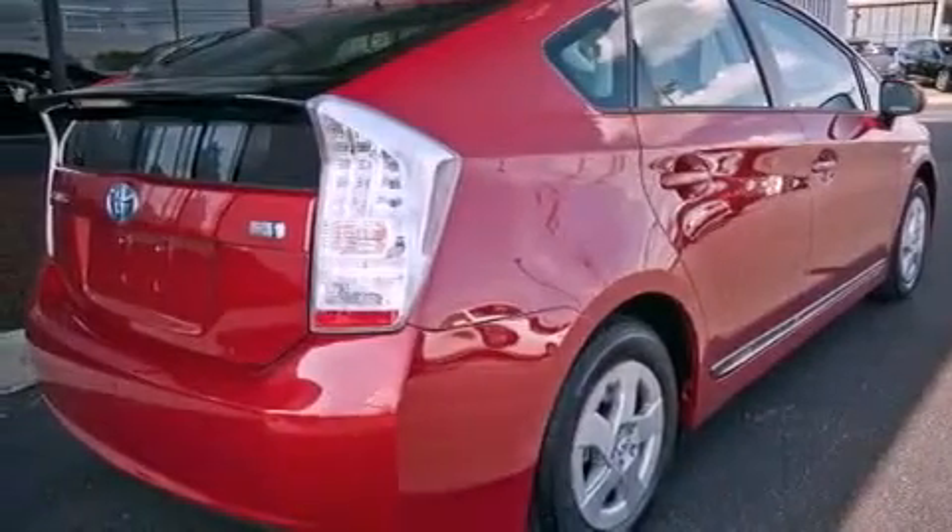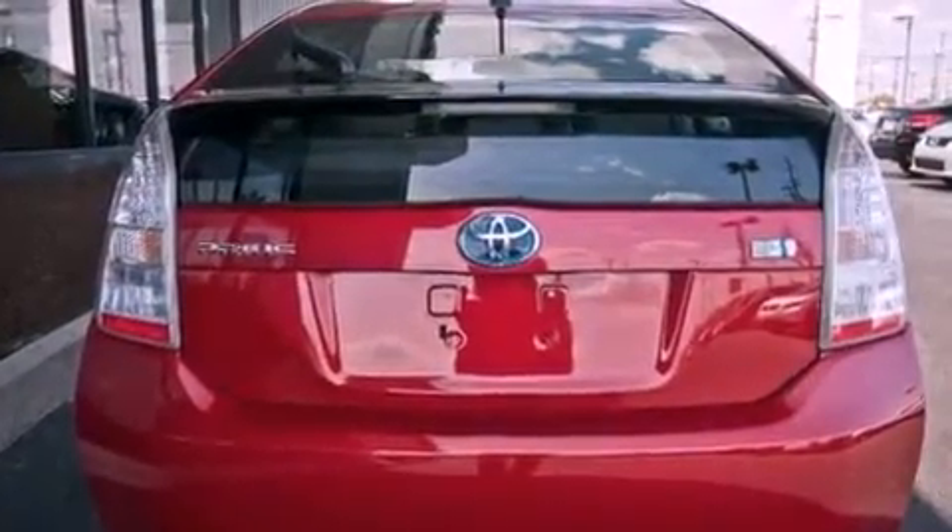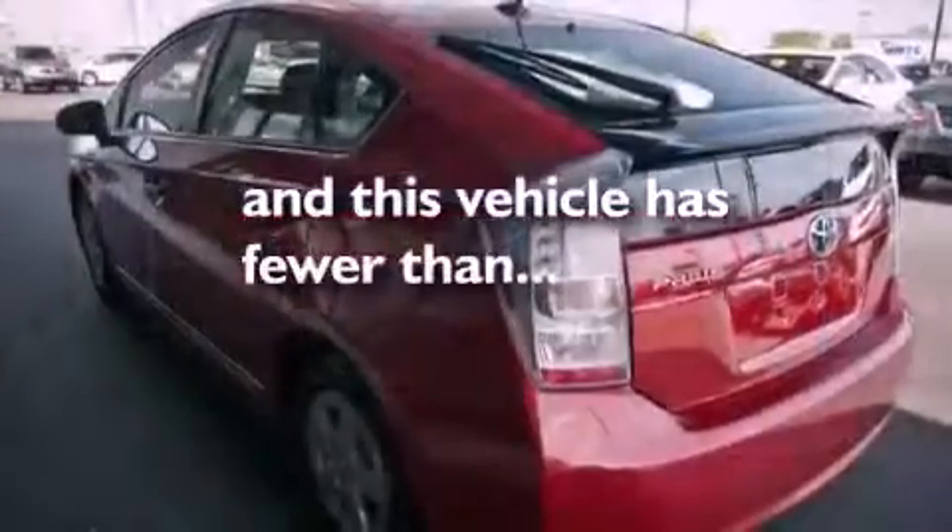Additional features include an anti-lock braking system, side impact airbags, and air conditioning with automatic climate control. This vehicle has fewer than 18,000 miles on the odometer.